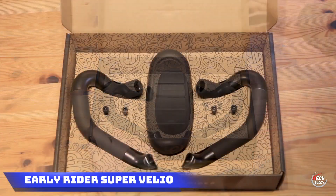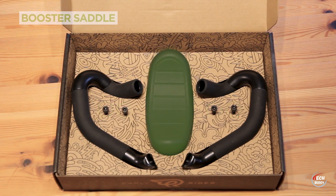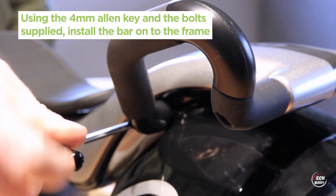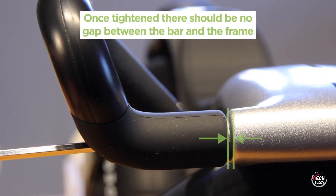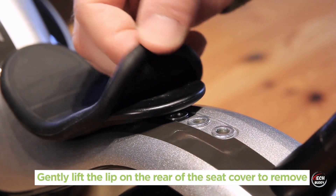Early Rider Super Velio. Catering to children aged 10 to 24 months, the Early Rider Super Velio presents an innovative approach to developmental play. Featuring an adjustable seat, a 15 millimeter foam layer, and low seating, this design aims to boost balance and coordination in little ones. Weighing in at just under three kilograms, it provides a simpler alternative to a traditional stroller, priced at $200.